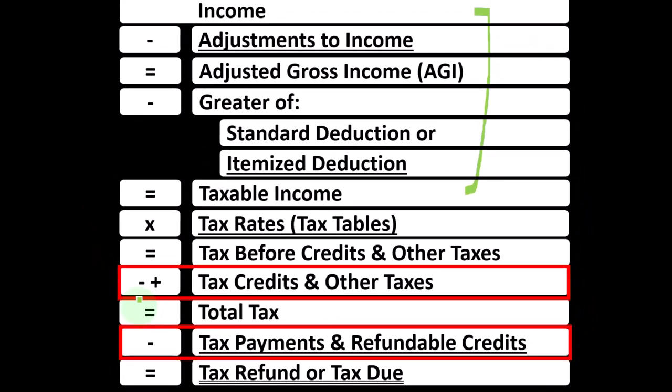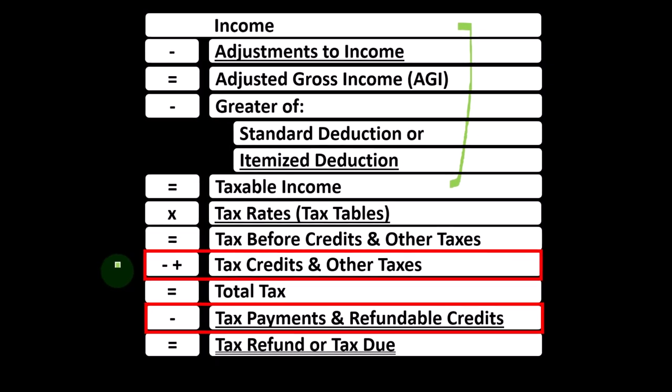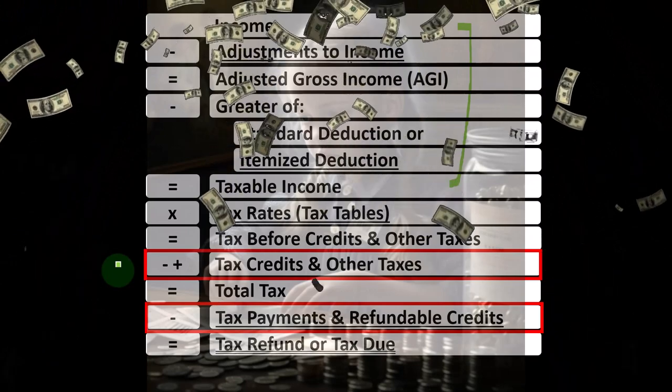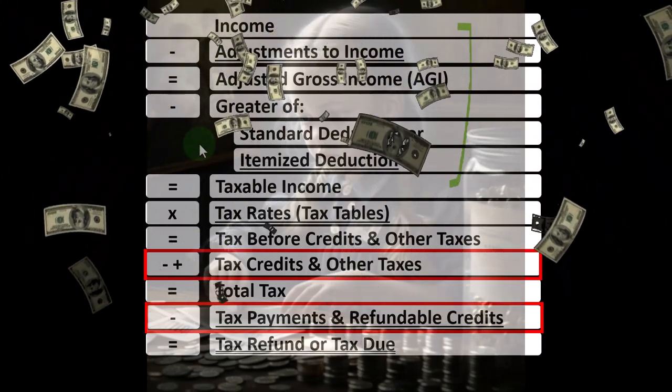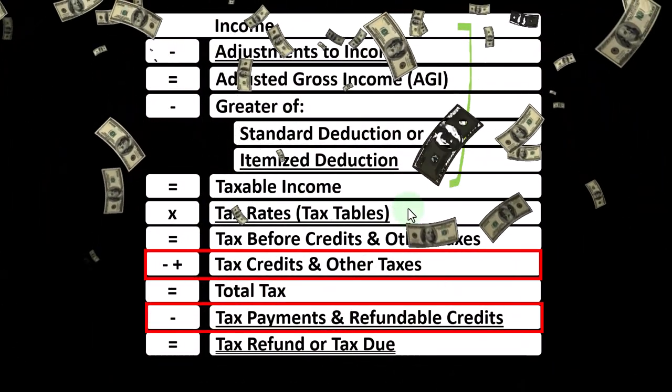Remember that credits are similar to deductions and that we like both credits and deductions. However, if we had a $1 credit versus a $1 deduction, we typically want the credit because the credit will maximize that full dollar worth of benefit, whereas the deduction will simply reduce the taxable income — which is good — but will only get a benefit based on our tax rate.